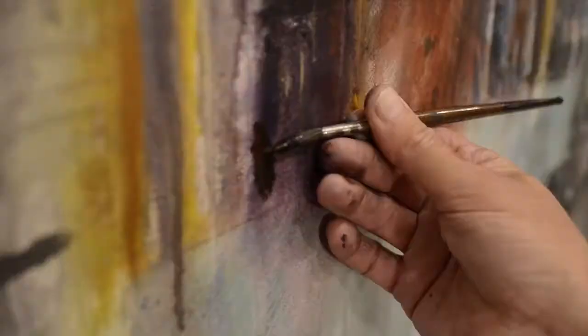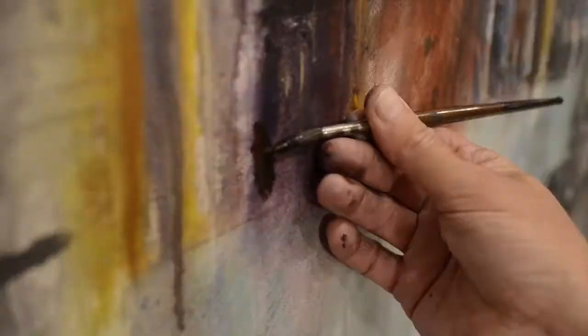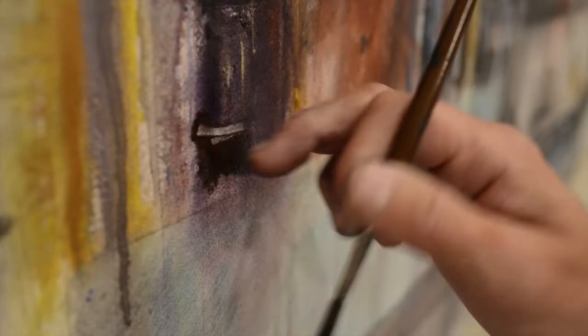I use stiff synthetic brushes, soft synthetic sable liners, spray bottles, my fingers, my fingernails, and paper towels.